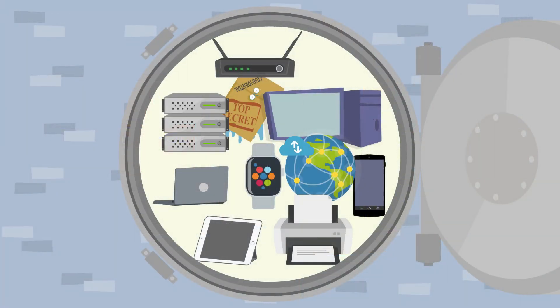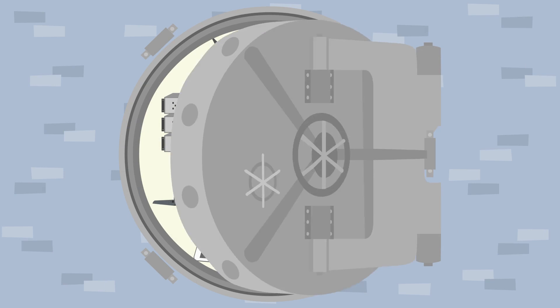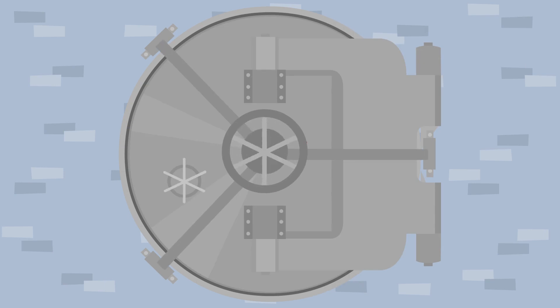To learn more about endpoint security, visit our website, clickcontrol.com.